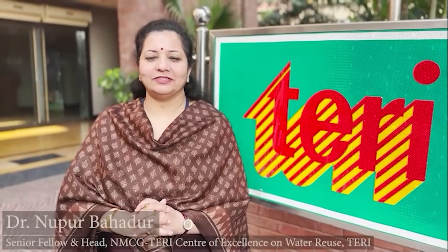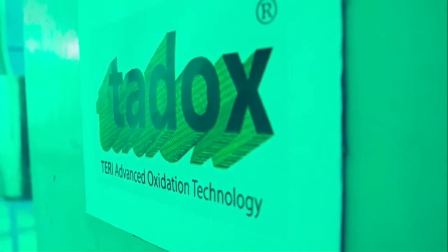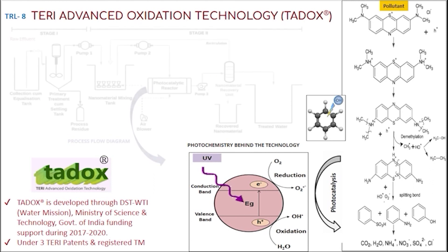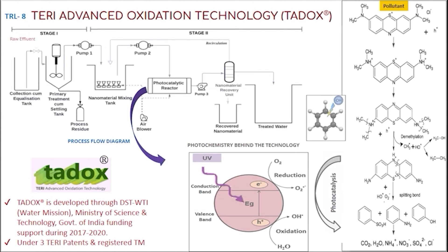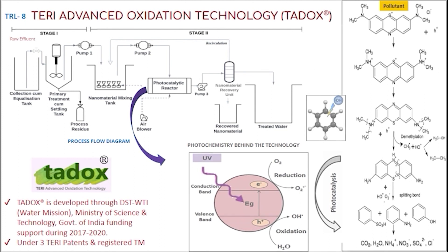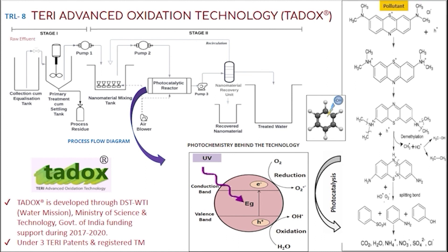I am Dr. Noopur Bahadur, inventor of TED-Ox, the Tertiary Advanced Oxidation Technology for Wastewater Treatment and Enhanced Water Reuse. TED-Ox involves UV photocatalysis as an advanced oxidation process where certain nanomaterials are added, which in the presence of UV light get self-activated and generate hydroxyl radicals, leading to oxidative degradation and mineralization of pollutants in wastewater streams.